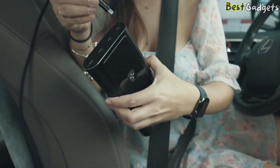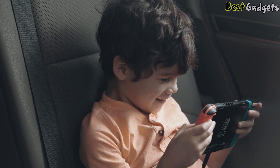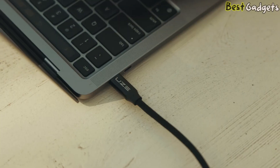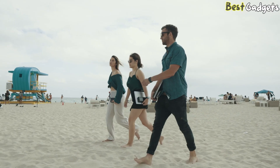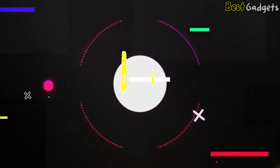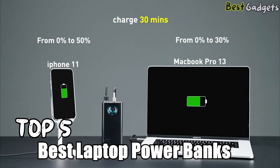The importance of having reliable laptop power banks cannot be overstated when you find yourself without access to a socket. You no longer need to fret about your laptop's battery draining — simply connect it to a power bank and charge it while on the go. It doesn't matter if you own a top-notch HP laptop, a top-rated Dell laptop, or a laptop specifically designed for photo editing. Hi guys, welcome to Best Gadgets — we've got the top 5 best laptop power banks for you today.